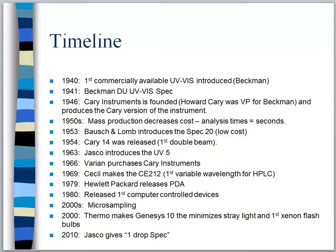A little timeline about the UV-Vis spectrometer itself: 1940 saw the first commercially available UV-Vis introduced, again by Beckman. Then in 1941 we got a modification of the spectrometer, which was kind of the Model D.